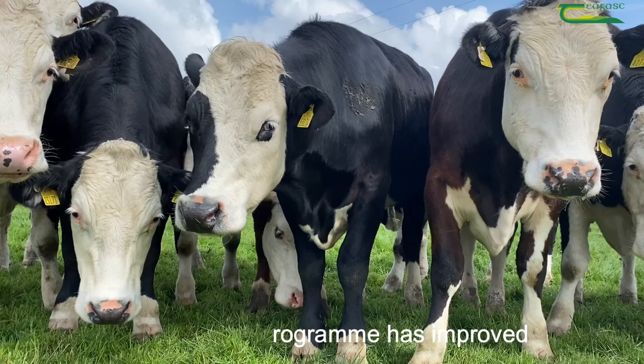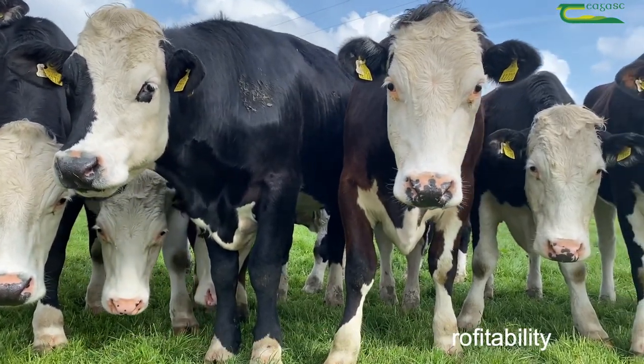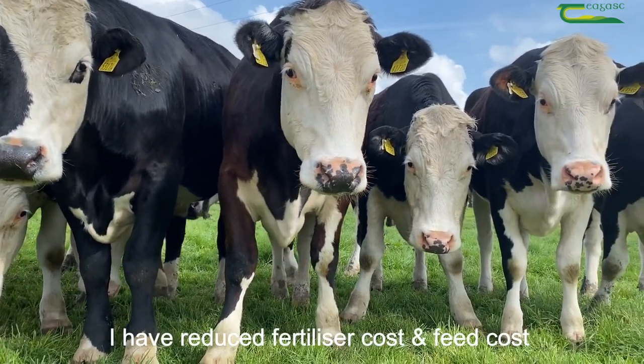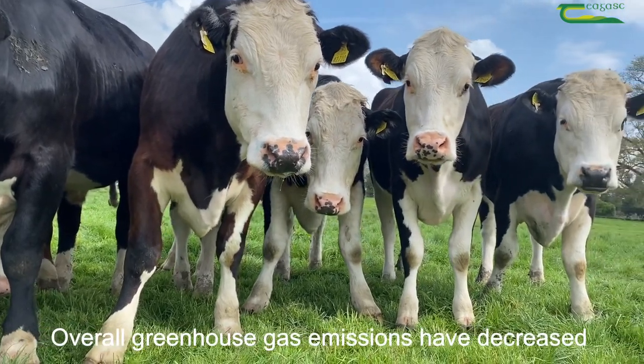The Innovate program has improved technical efficiency, beef output and profitability. I have seen improved soil fertility, grass growth and utilization. I have reduced fertilizer costs and feed costs. Overall, greenhouse gas emissions have decreased.